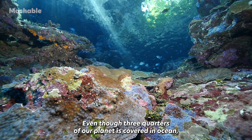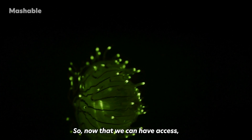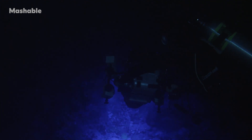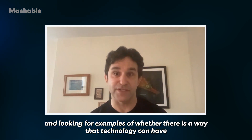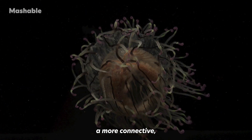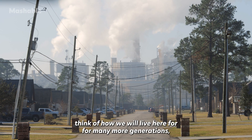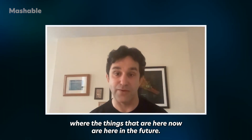Even though three quarters of our planet is covered in ocean, it's been relatively inaccessible beyond the surface to humans for most of our history. Now that we have access, there's a sense of responsibility in how we use it and how we approach the deep sea. I love the idea of finding technology that could connect us to life — looking for ways that technology can have a more connective, symbiotic relationship with nature. The Earth is a finite place, and we want to think about how we will live here for many more generations, where the things that are here now are still here in the future.